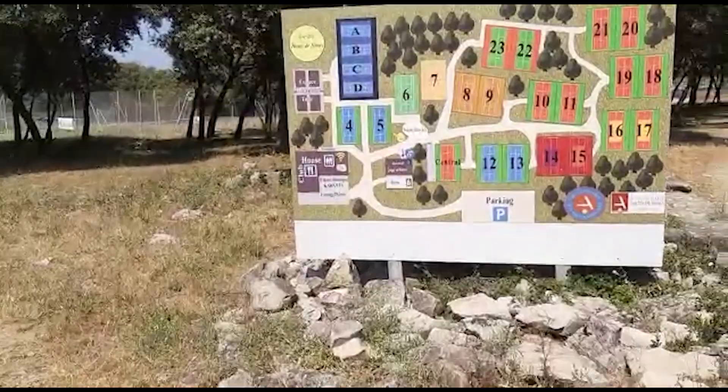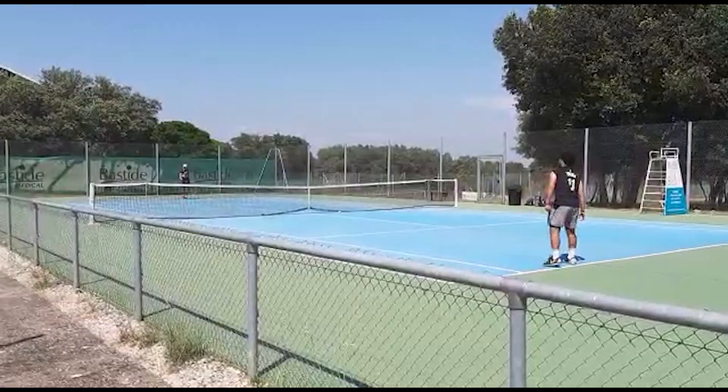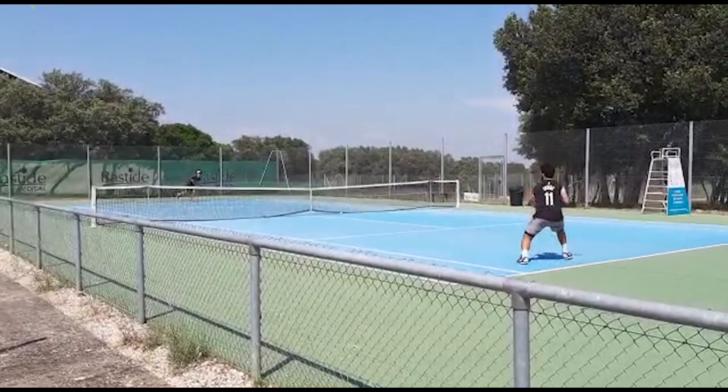We also visited Nîmes, the town itself, so enjoy. Hangout! Let's go.